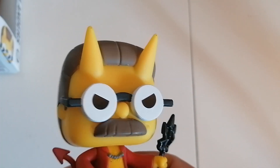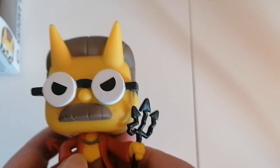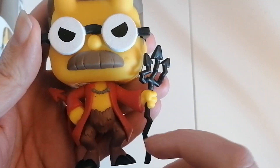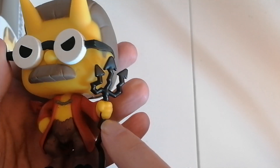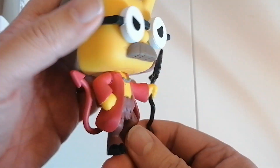He looks quite angry — Ned Flanders is always so happy, but here he looks very angry. Going down to his body, you've got his red jacket. I love his pitchfork — I love the fact that it's bent and all crooked as well.